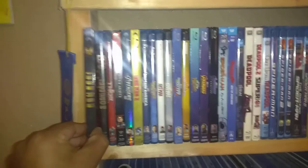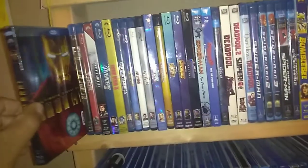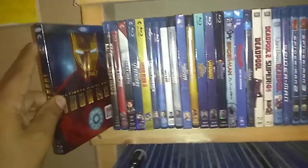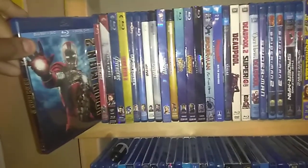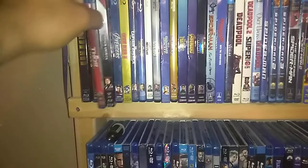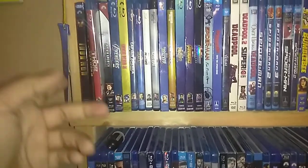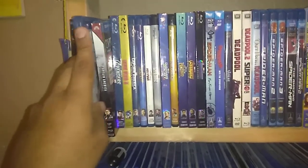First one of course, Iron Man. One that started it all. It's the 2-disc Ultimate Edition. I like that slip. Iron Man 2. And by the way I have these in chronological order of when they were released. Thor: The Dark World, and some I don't have.